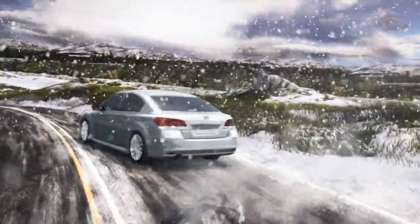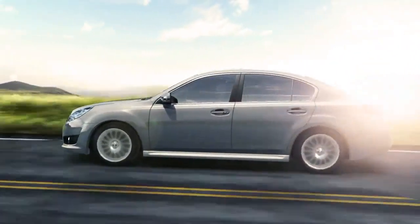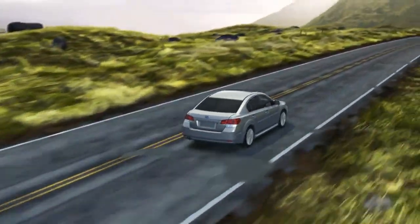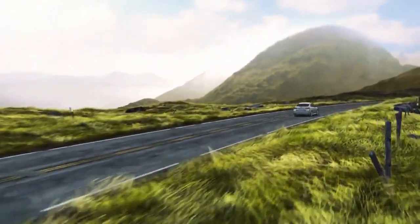The harmony of the Subaru Boxer engine and Subaru symmetrical all-wheel drive makes every moment you spend behind the wheel more engaging, more rewarding, and more confident. And confidence is the difference.